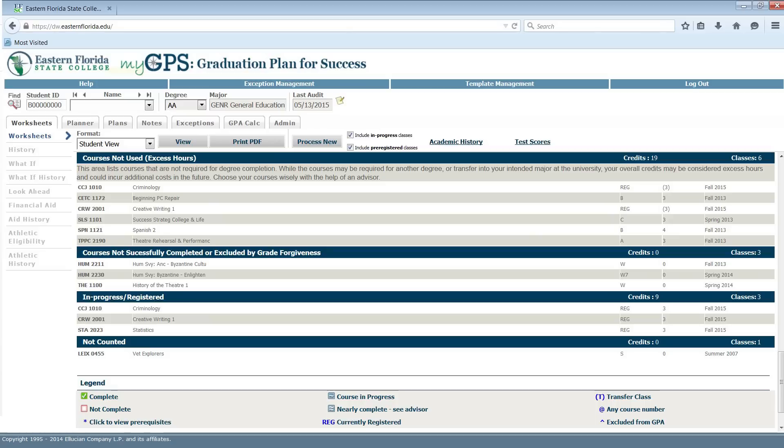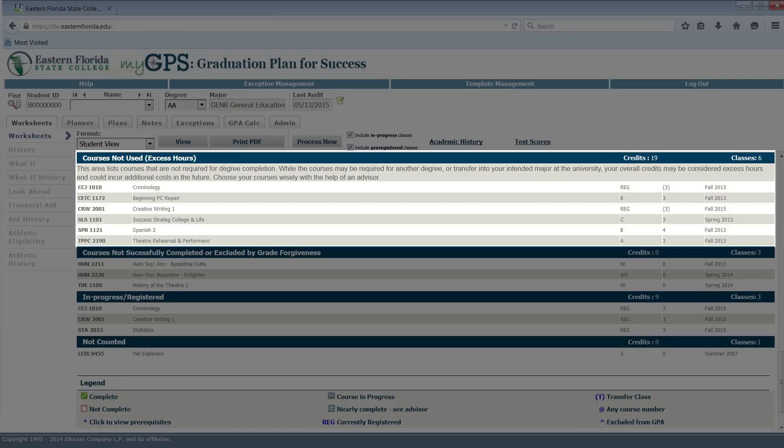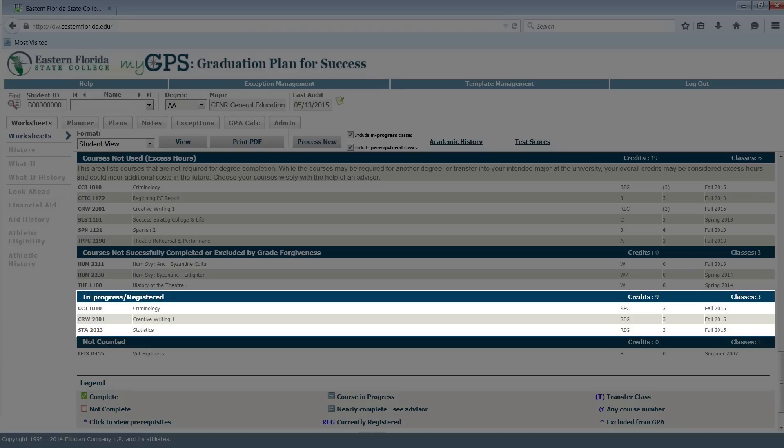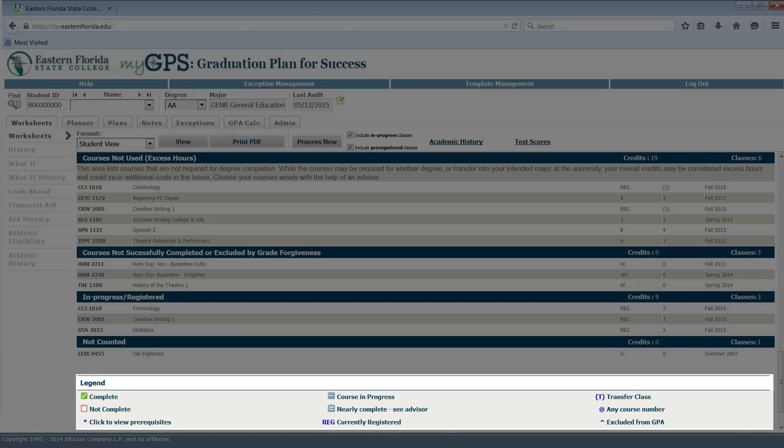Below the degree requirements, there may be additional blocks noted. Courses not applied to this program are courses that do not meet any requirement for your current program of study. Courses repeated or not successfully completed show courses you may have withdrawn from, failed, or repeated, and are no longer being counted in your degree audit. Courses in progress are classes you have registered for in the current or future terms but have not yet earned a grade. There is a legend located at the bottom to assist you with reading your worksheet.